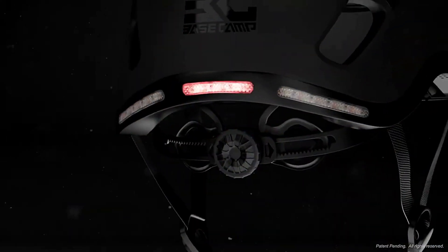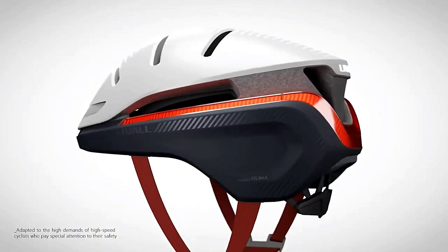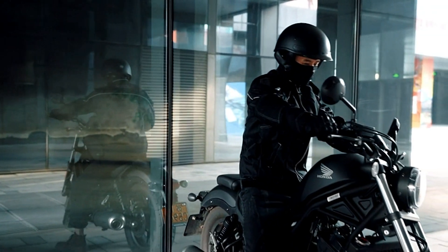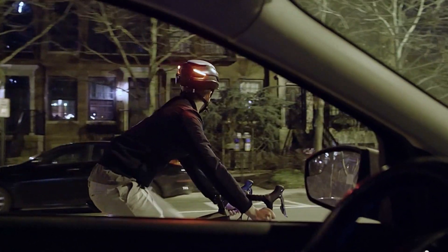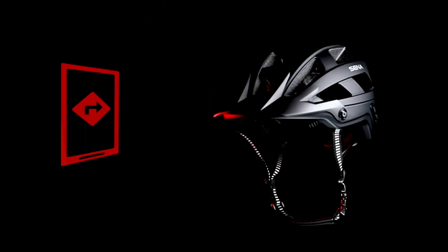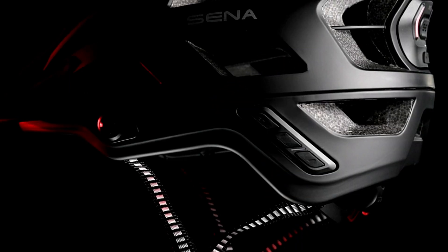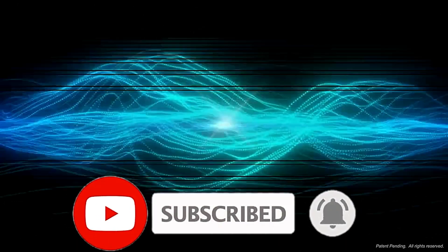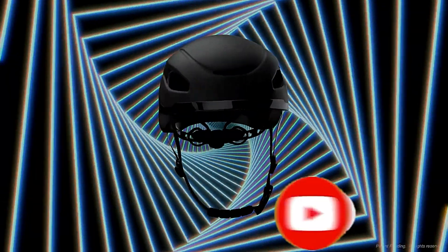We looked at the 7 best smart bike helmets in this video. These helmets combine cutting-edge technology with important safety features, making them great for all types of cyclists. From the simple and sleek ILM Half Helmet to the high-tech SENA-M1, each brings something different — sports cameras, Bluetooth audio, smart lighting, and multi-directional impact protection. If you want to buy these products, go to the link in the description. Don't forget to like, share, and subscribe, and let us know in the comments which helmet is best for you.